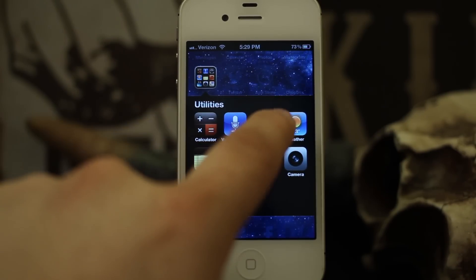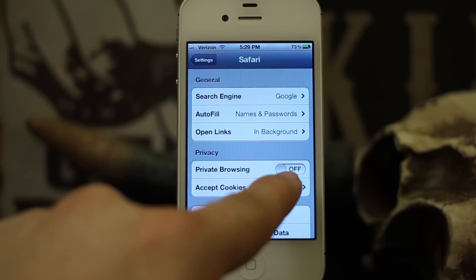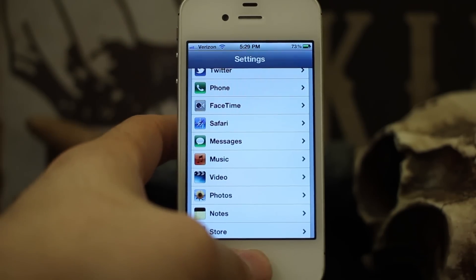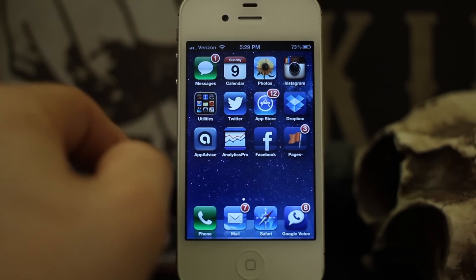Normally to enable private browsing you'd have to go into Settings, go down to Safari, and then turn it on under Privacy. To turn it off you'd have to go back — it's just like that. I don't know why they've tucked it so far away in the settings, but that's how it is.